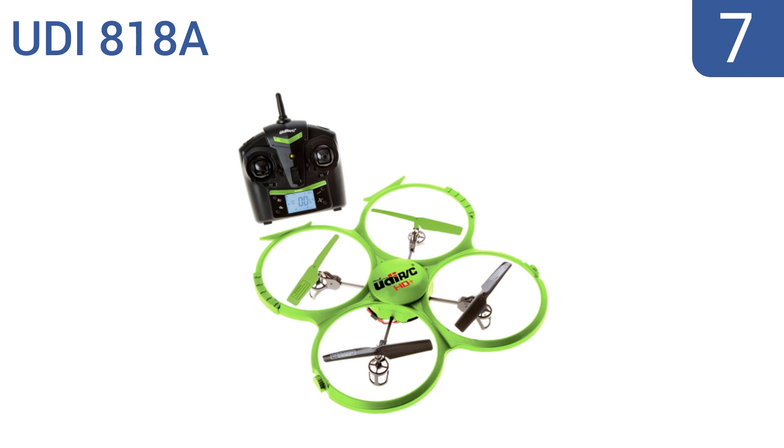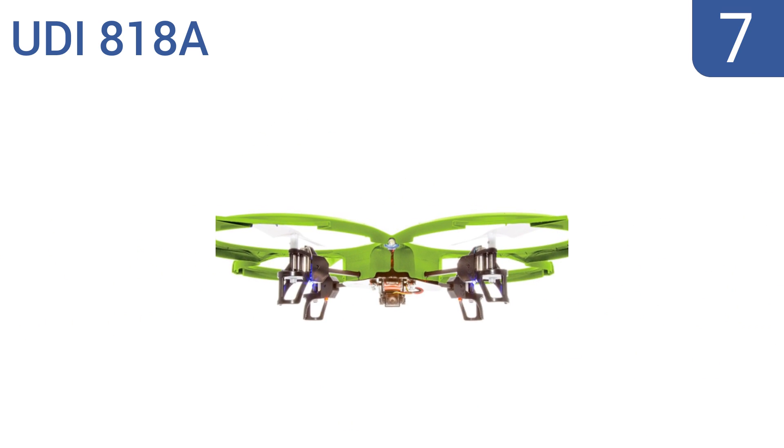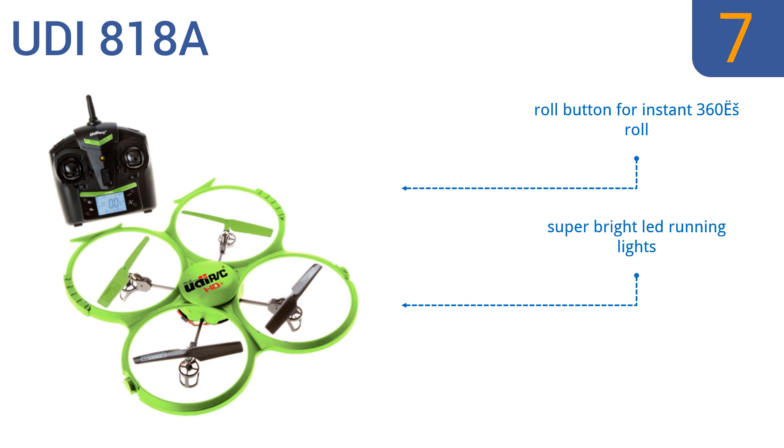At number 7, not every great drone has to cost an arm and a leg. The UDI-818A is a great entry-level option that has a number of great features, like intelligent orientation control, a highly elastic protective frame, and a 2-megapixel HD camera. It also comes with a roll button for an instant 360-degree roll and super-bright LED running lights, but you can only fly it in low wind conditions.